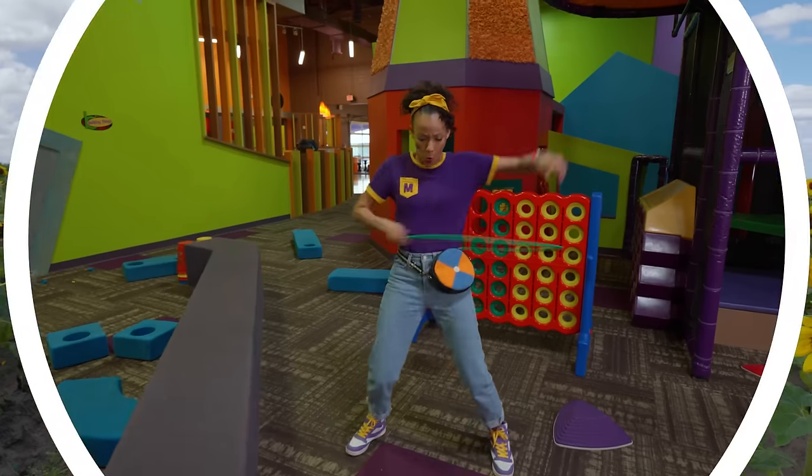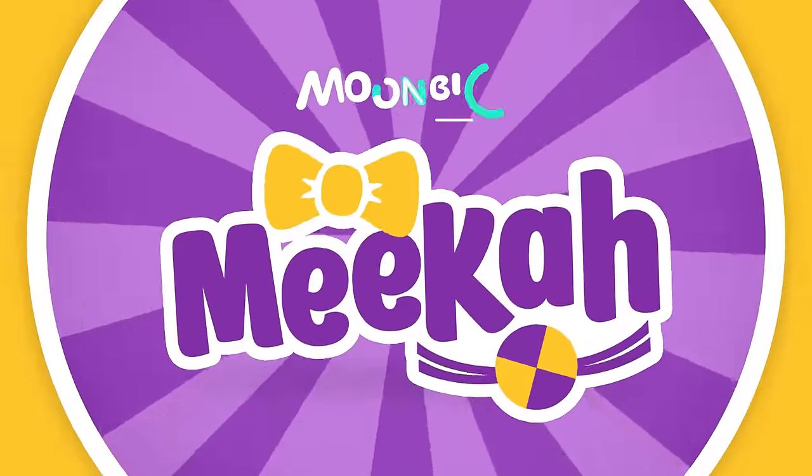Come on everyone, let's make learning fun. Mika! So much to learn about, it'll make you want to shout. Mika!